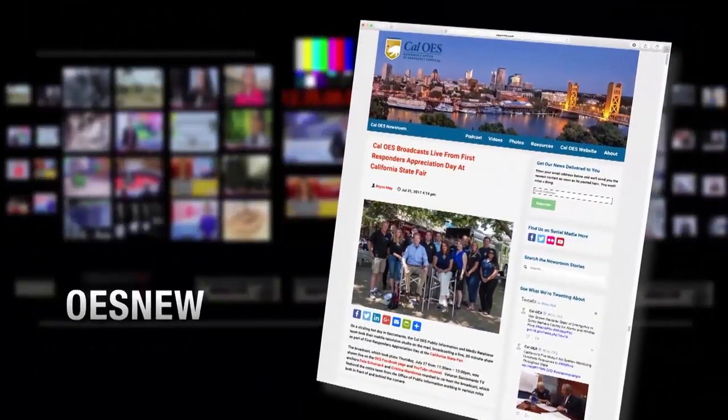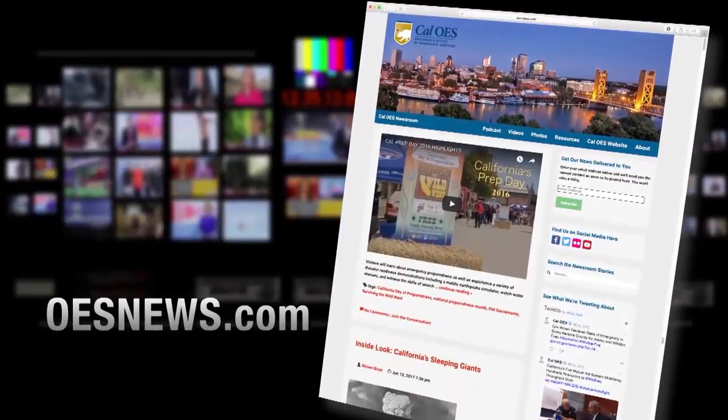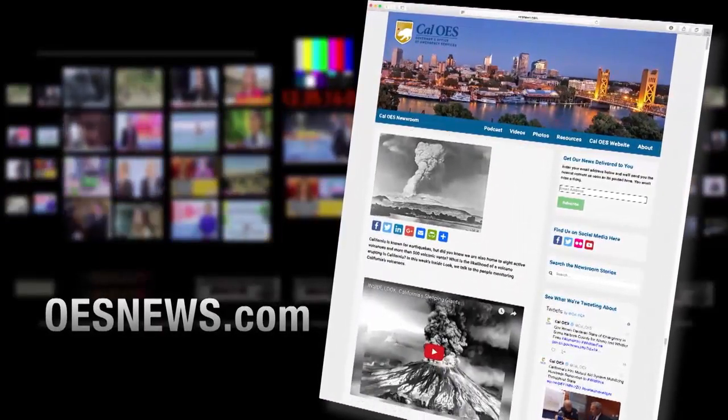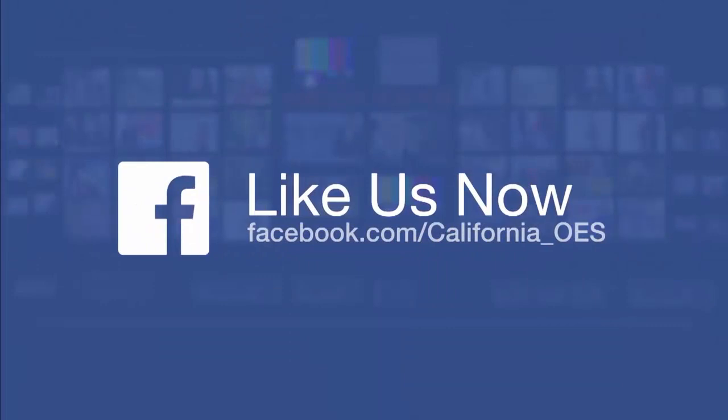That's it for this edition of Inside Look. We hope you have a safe and sane summer. For everyone here at Cal OES, thanks for watching. Visit our online newsroom at oesnews.com to learn more about this program and get the latest news. Like our page on Facebook and you'll get the latest posts as they happen. Follow Cal OES on Instagram and Twitter for the latest updates.